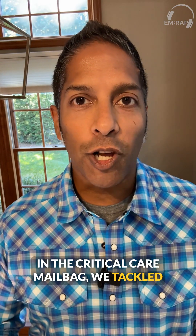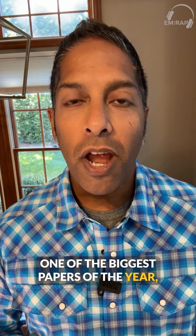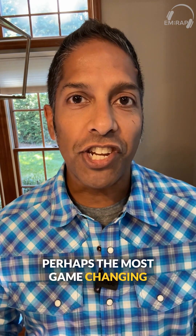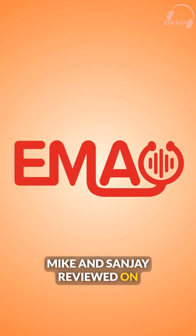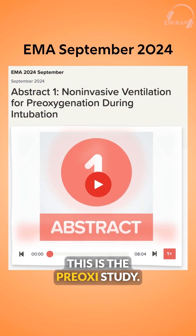In the Critical Care Mailbag, we tackled one of the biggest papers of the year — perhaps the most game-changing article we have looked at in a couple of years. Mike and Sanjay reviewed it on EMA as well. This is the pre-oxy study.